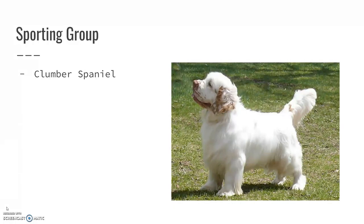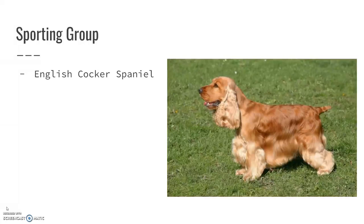The Clumber Spaniel — I think these dogs are so cute, and I feel like the look of the dog just fits the name. I don't really know why, but they just look like you would call them a Clumber Spaniel. The English Cocker Spaniel is very similar to the American Cocker Spaniel, just the British version.